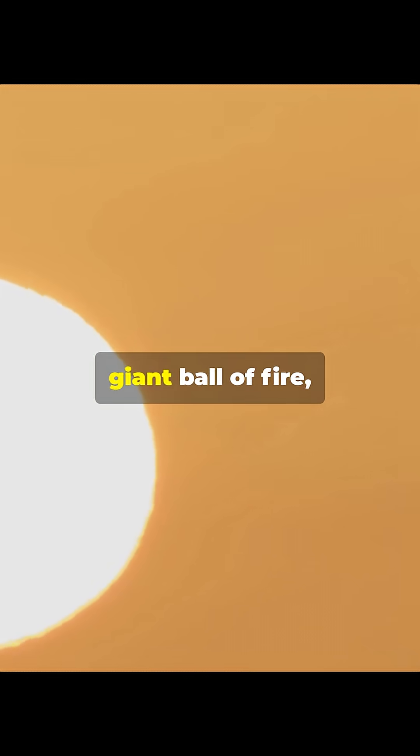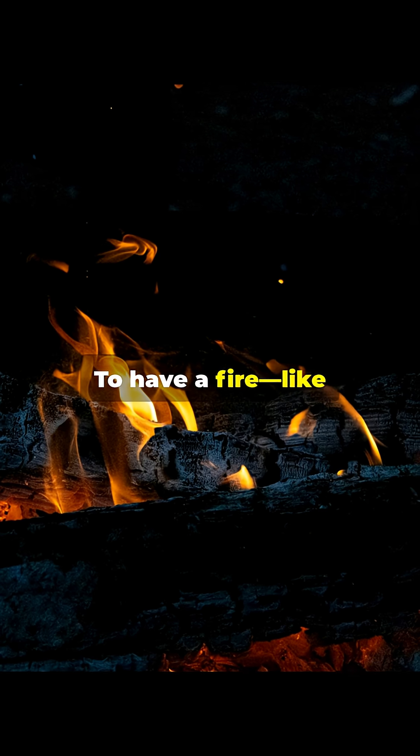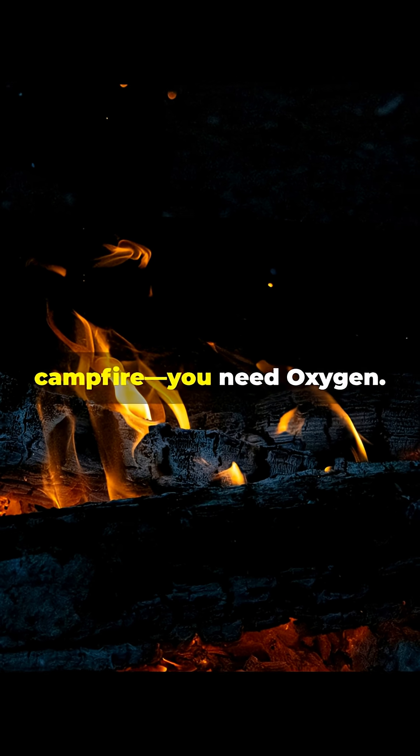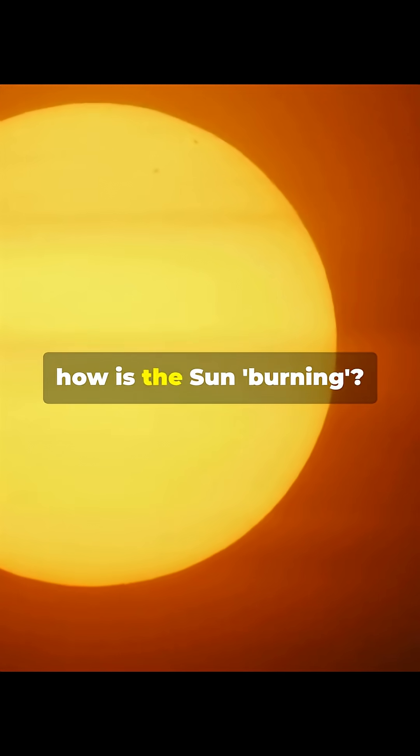Look at the sun. It looks like a giant ball of fire, right? But here is a scientific mystery. To have a fire, like a candle or a campfire, you need oxygen. But there is no oxygen in space. Space is a vacuum. So, how is the sun burning?